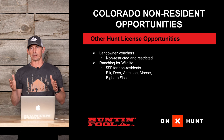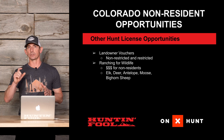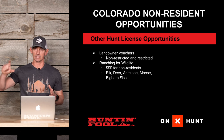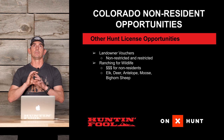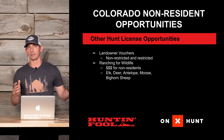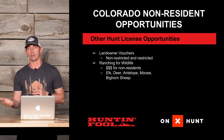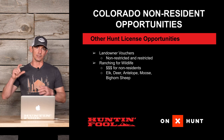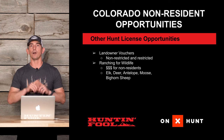If you buy a private land only tag, the only property you're guaranteed access to hunt is whatever property was used to secure that landowner tag. Even if a landowner has 10,000 acres, if they used a specific 640-acre block to secure the tag, that's all you're guaranteed. You can hunt other private land in the unit with permission, but you still have to acquire that permission. That's why unit-wide tags are so valuable — they often cost double, triple, or quadruple the private land only tags — because with a unit-wide tag you can hunt all public land in the unit plus any private land you get permission for.